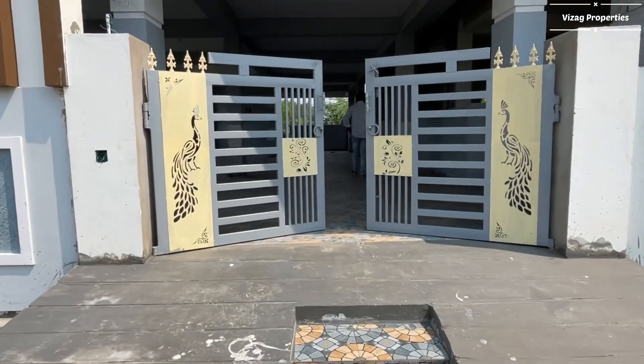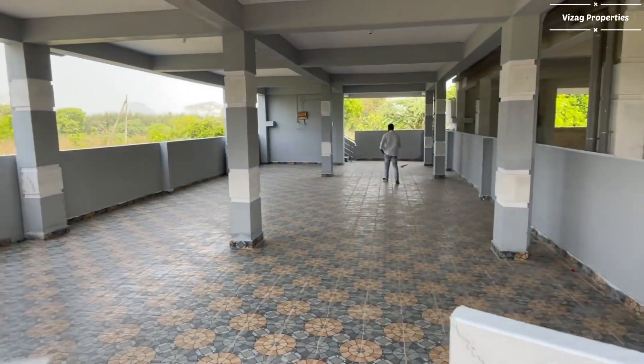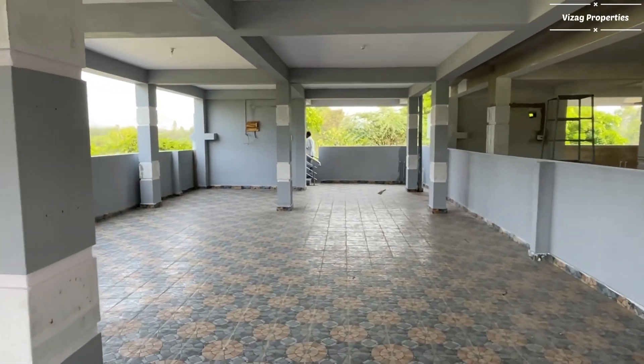Looking at the gate, it is completely 9 feet height. The gate is good enough for an Innova or Fortuner to pass through easily. Below, there is a cellar concept which is also very nicely done.